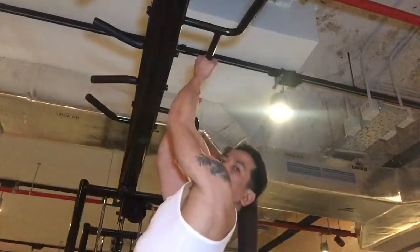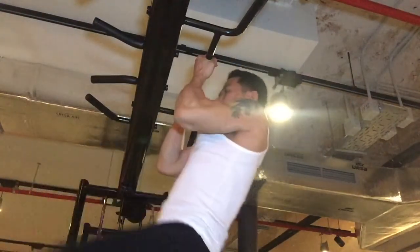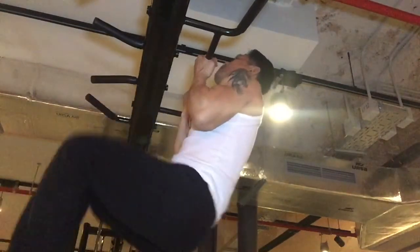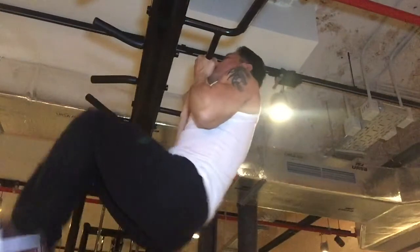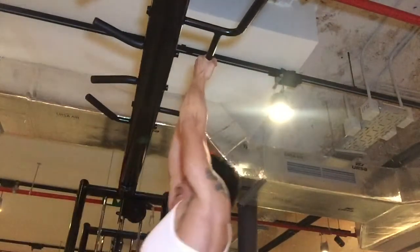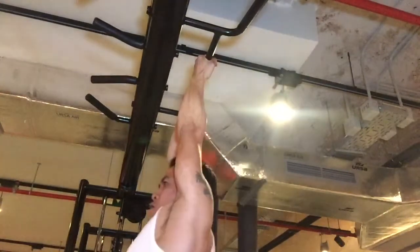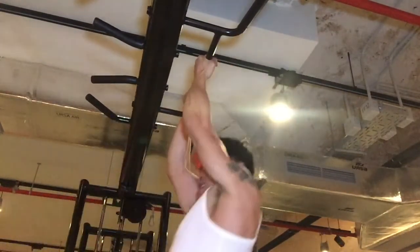The next bodyweight exercise is the chin-up knee-up. This exercise hits the biceps and abs equally hard, breaking the chin-up down into two parts. If you're looking to get more out of your bodyweight exercises, you have to put more in. This is a perfect combination movement that helps you work two muscles with one move.